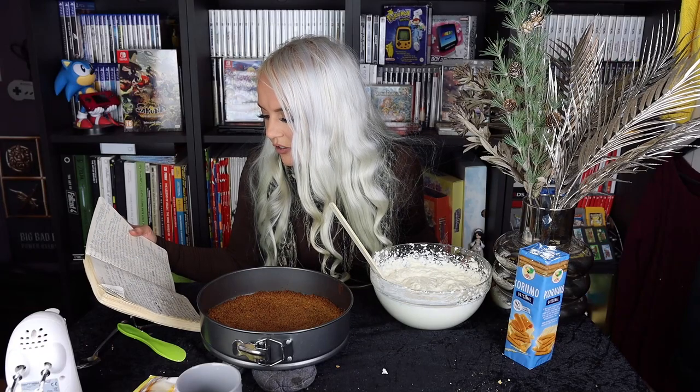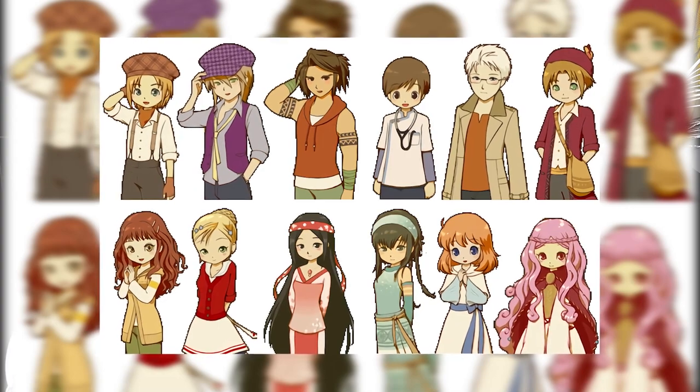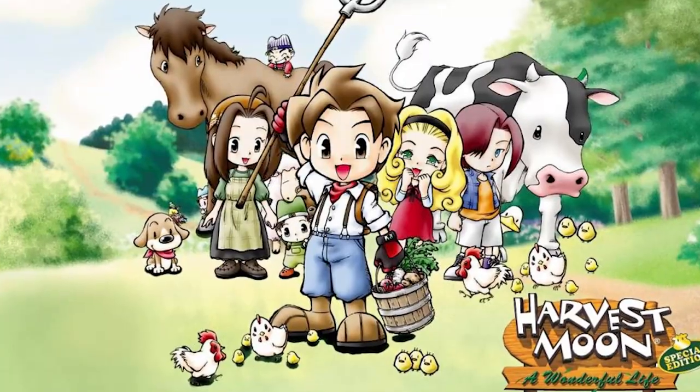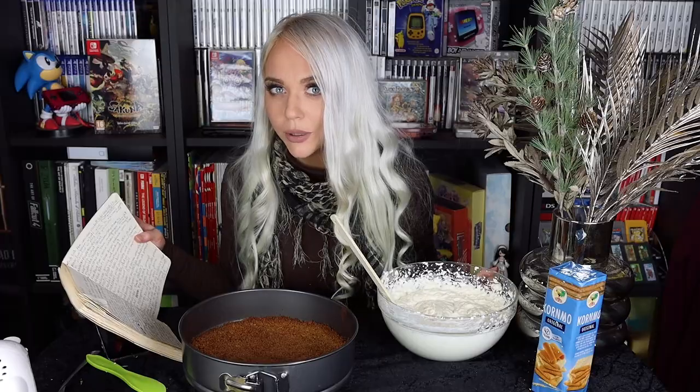Desiree Janiga is asking about my favorite Harvest Moon and Story of Seasons bachelors and bachelorettes. In the SNES Harvest Moon game, my favorite was Anne. In Tale of Two Towns, I liked Cam, Kana, and actually Ash. I feel like Tale of Two Towns is the Harvest Moon with the best bachelors — I liked so many of them. In A Wonderful Life, I liked Muffy the most. Her personality was kind of crap, but I was young when I played that game and liked her because she was pretty.